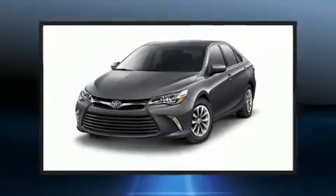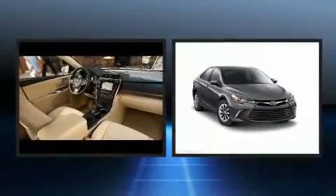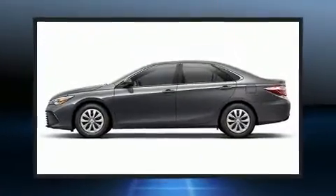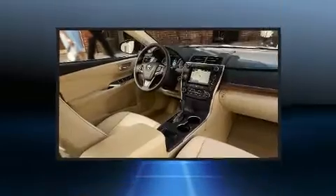Sensibility and practicality define the 2016 Toyota Camry. This four-door, five-passenger sedan just recently passed the 50,000-mile mark. It features a front-wheel drive platform, an automatic transmission, and a 2.5-liter four-cylinder engine.